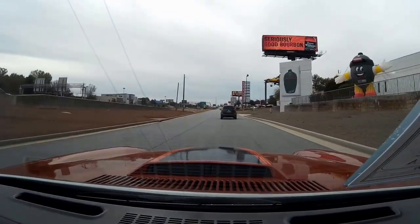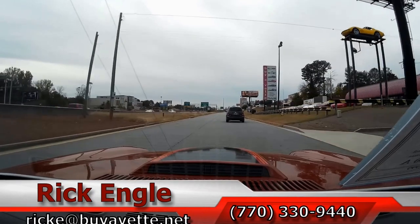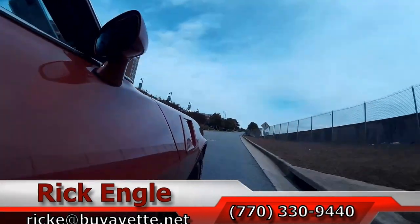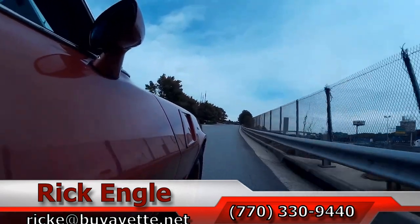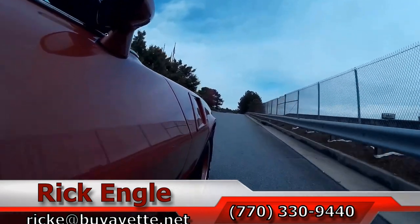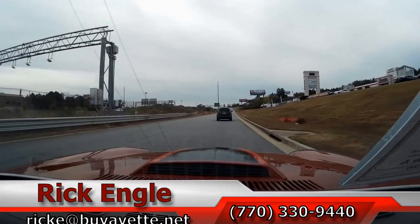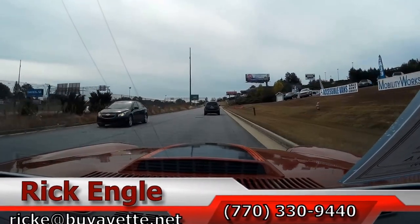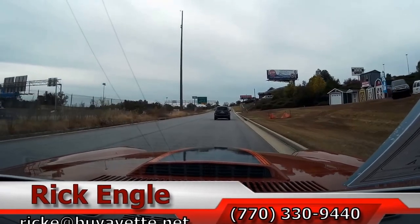Folks, if you'd like to test drive this car or any of our cars in inventory, feel free to call me at 770-330-9440, or you can email me at rickee at buyavet dot net. Thank you so much for letting me take a few minutes to join me on this test drive in this 1980 Camaro Z28.